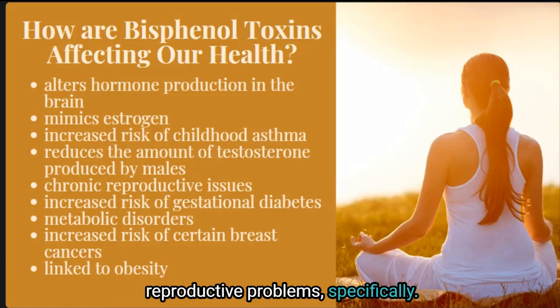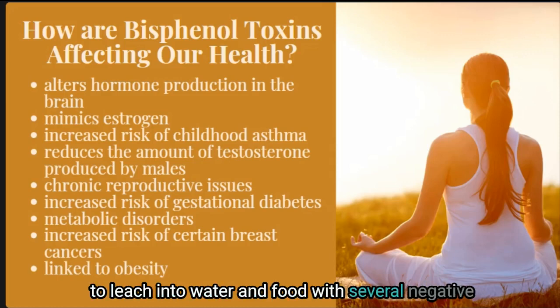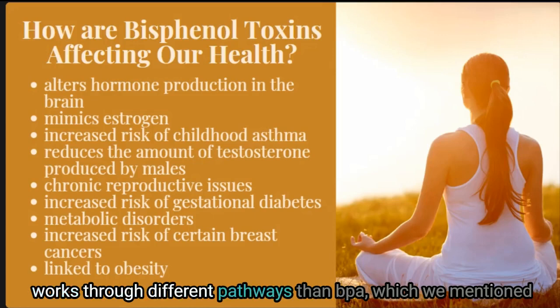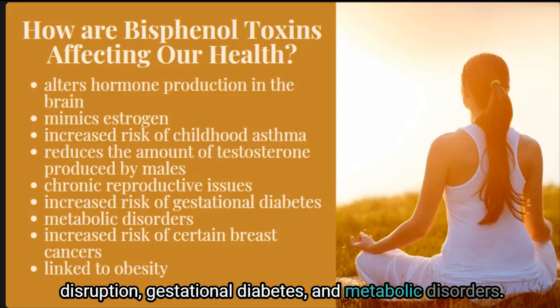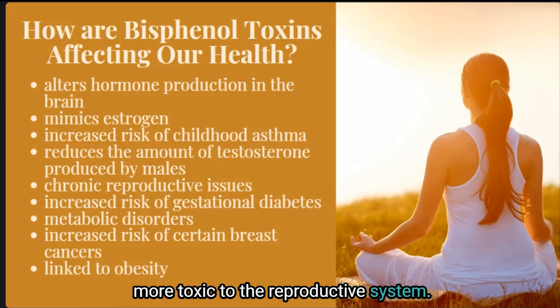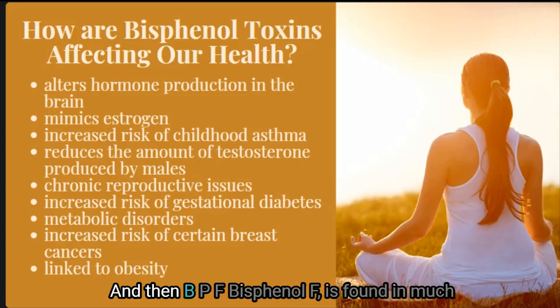Bisphenol S, which has been replacing BPA in food packaging and containers, has been shown to leach into water and food with several negative health effects. A study from February 2020 shows that although BPS works through different pathways than BPA, it still causes equivalent health effects including endocrine disruption, gestational diabetes, and metabolic disorders. The study also showed that BPS was more toxic to the reproductive system and was linked to the promotion of certain types of breast cancers.